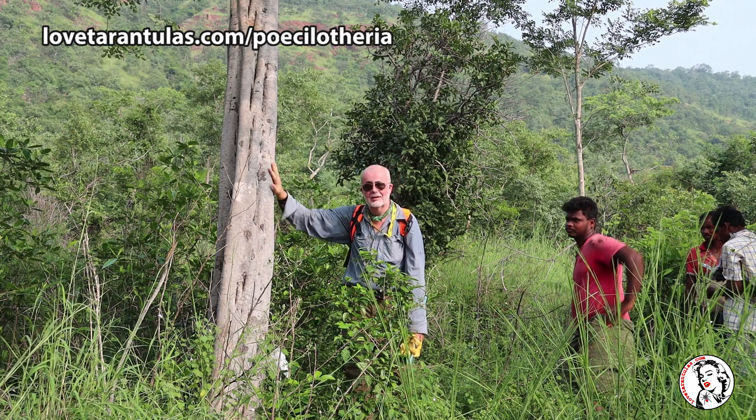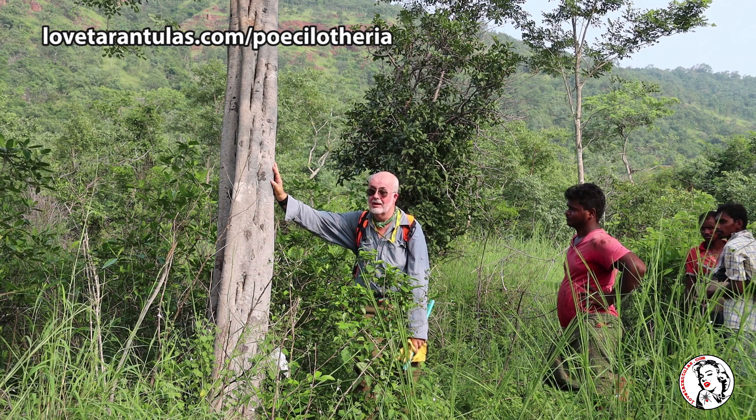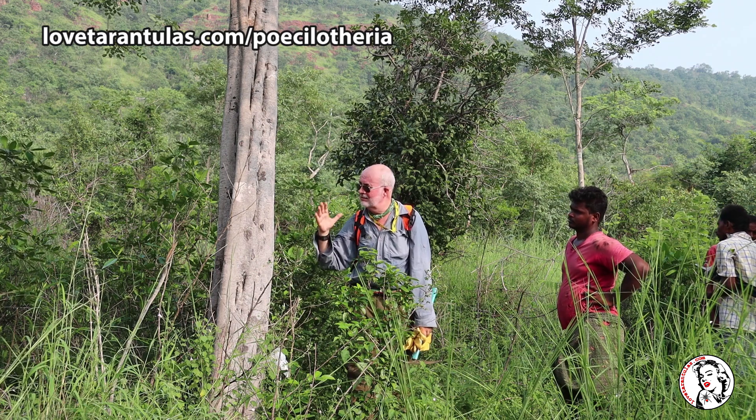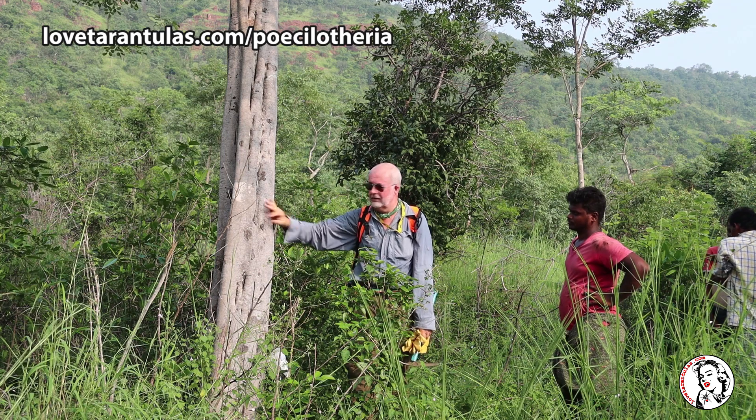This is a classic pokey tree. These are what we've been searching for. Unfortunately, they are very few and far between. All along this hillside, we've found countless pollarded acacia scrub, and we're literally crawling our way through it.